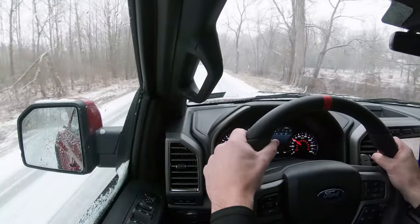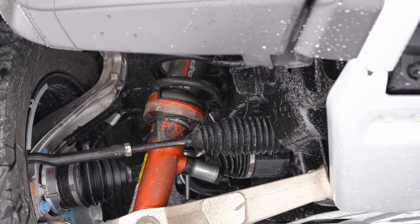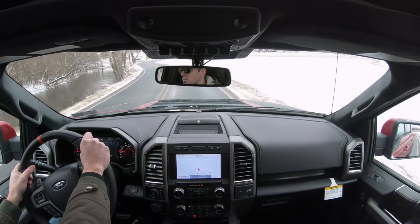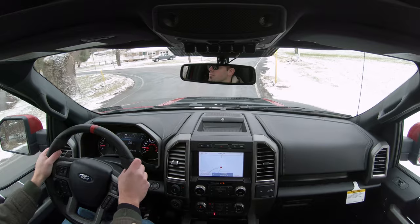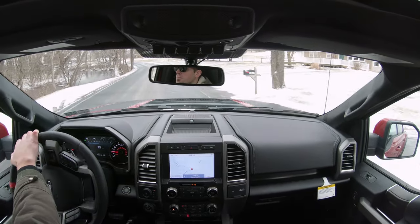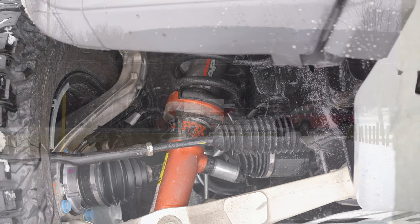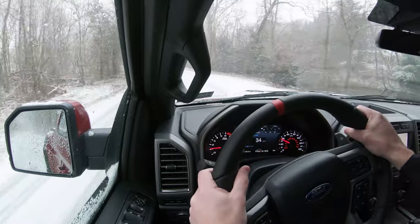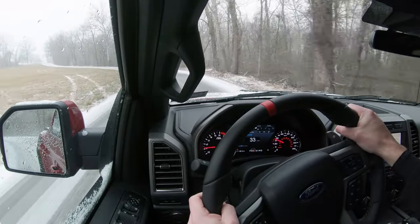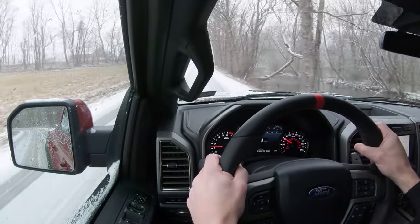Touching on suspension: up front is an independent double-wishbone setup with cast aluminum lower control arms and Fox Racing shocks, carried over from 2019. In the back, a leaf-spring rear suspension with adaptive Fox Racing shocks. Those Fox dampers continuously adjust in real time using what Fox calls Live Valve Technology — this delivers a smoother ride, tightens up the suspension during heavy cornering, and even automatically stiffens mid-air if you're doing jumps to avoid bottoming out.